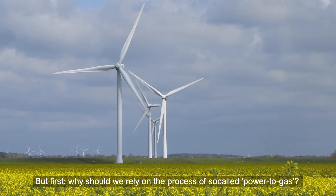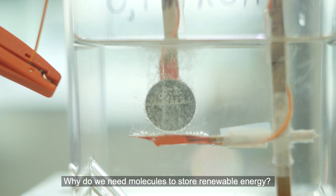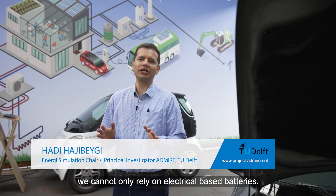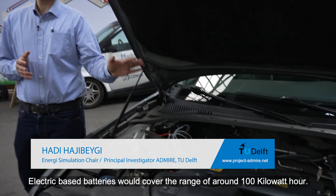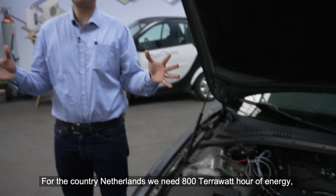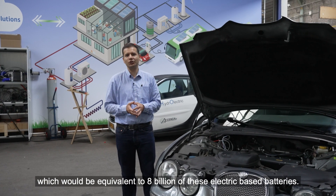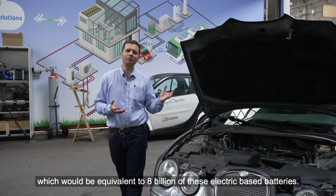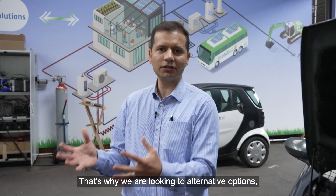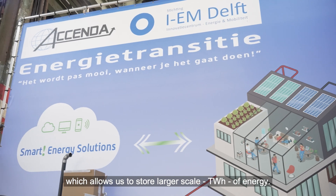Why should we rely on the process of so-called power to gas? Why do we need molecules to store renewable energy? To solve the challenge of renewable energy storage, we cannot only rely on electrical-based batteries. Electric-based batteries would cover the range of around 100 kilowatt hours. For the country Netherlands, we need 800 terawatt hours of energy, which would be equivalent to 8 billion of these electric-based batteries. That's why we look into alternative options, especially hydrogen, which allows us to store larger-scale terawatt hours of energy.